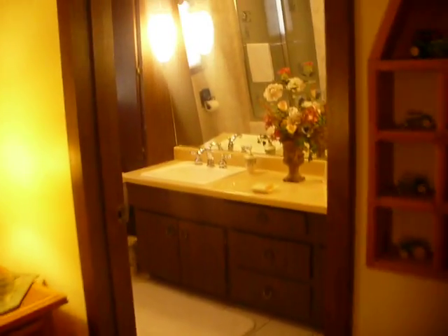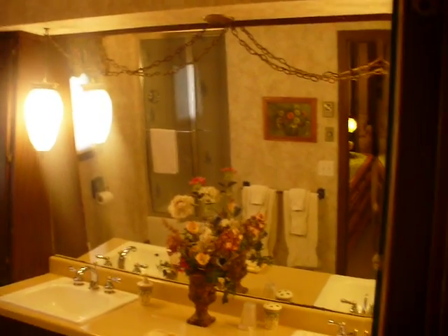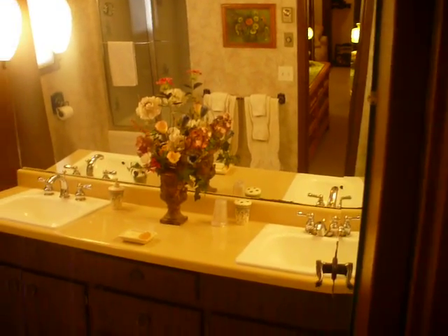And then a private bath — a shower unit, two sinks. Nice size bath.